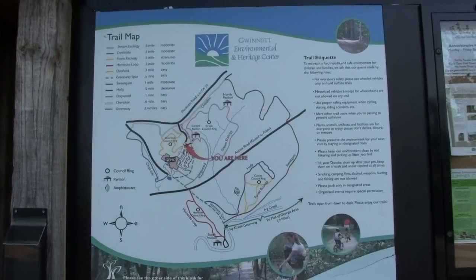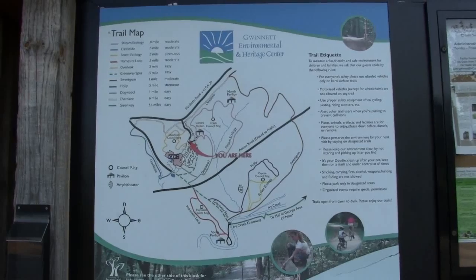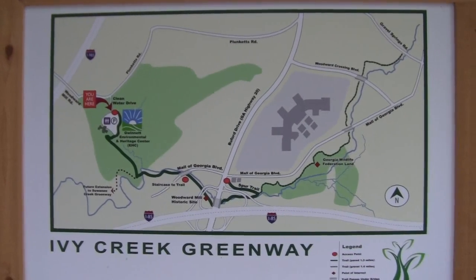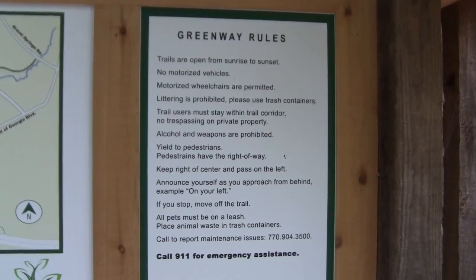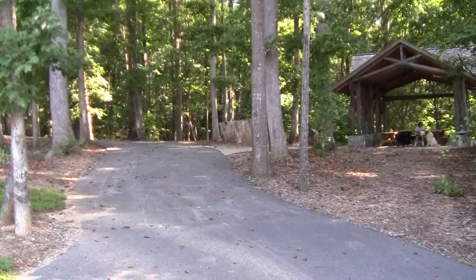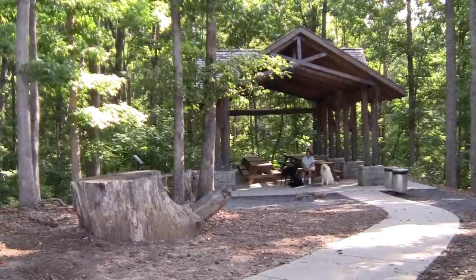There are 11 separate trails, so it's a good-sized park with a lot of variety. This is information about the Ivy Creek Greenway, which intersects with this particular park. These are the rules for the Greenway portion of the park. I'm going to get on the park trails headed to the left on this side. This is the pavilion here at the park.